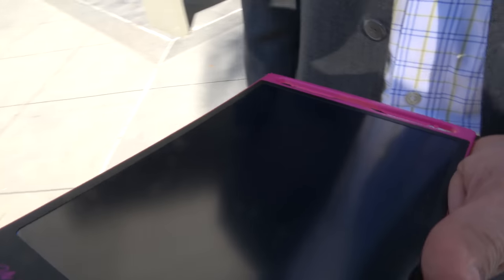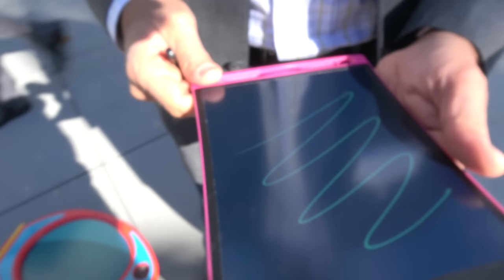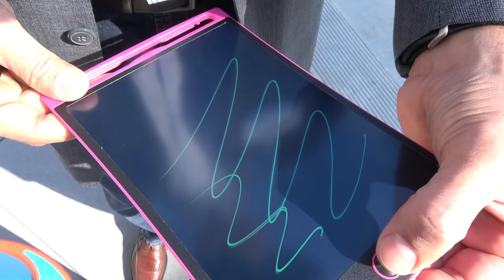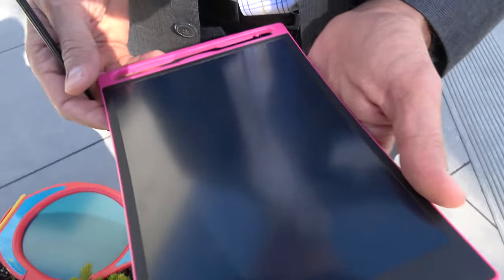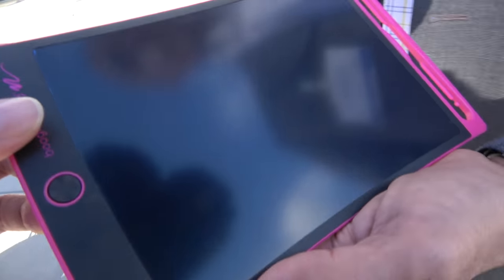Alright, and this is the Boogie Board — it's quite popular, right? Yes it is. It's an amazing writing experience, completely analog. You can write with a fingernail, stylus, whatever you want, and with the push of a button you can electronically erase. These tablets are everywhere in consumer retail, selling from $15 all the way to $40 or so.